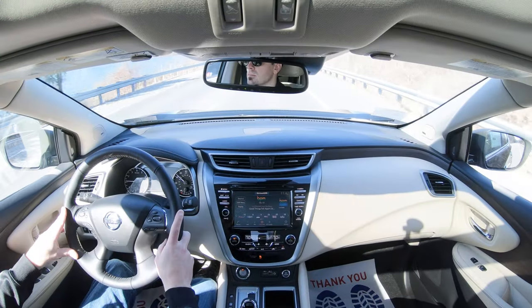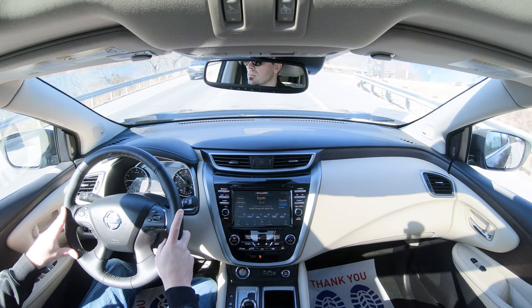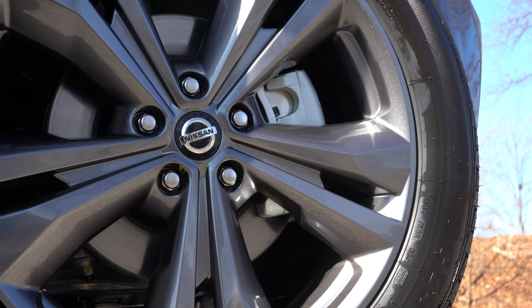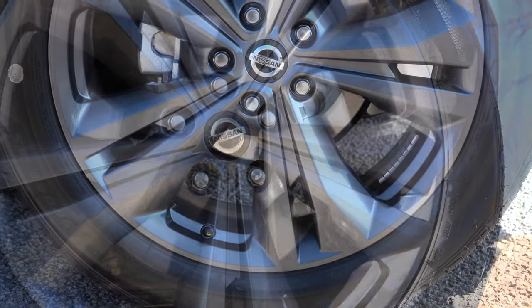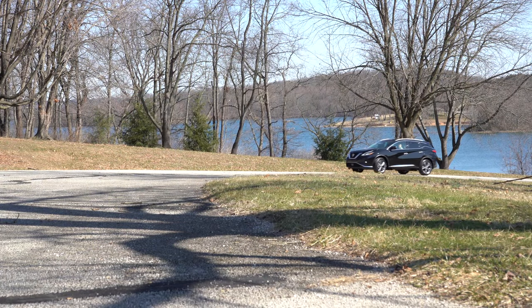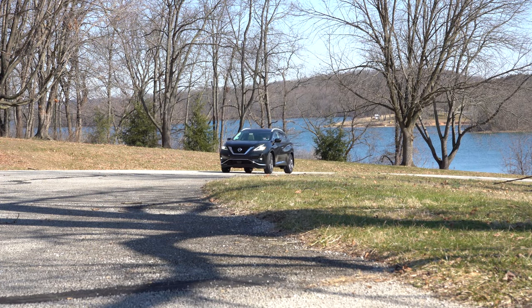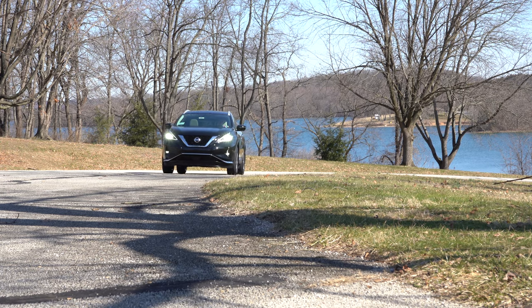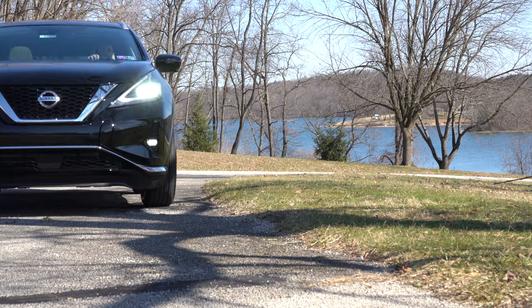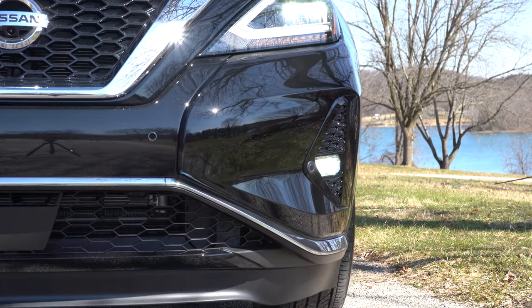Braking is equally important. Up front you'll find 12.6-inch ventilated front discs and 12.1-inch rear discs. The braking feel is a little softer than I'm used to, but it's certainly not bad — not like the Chevy Tahoe, which has a very soft feel with some delay. The Murano does bring you to a nice stop; just a bit softer than what I'd expect in its class.